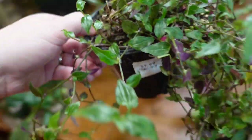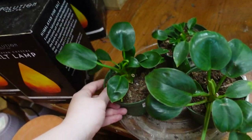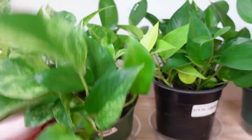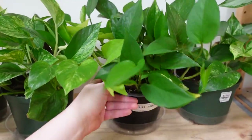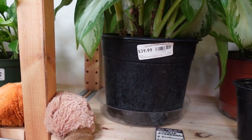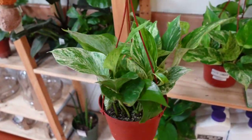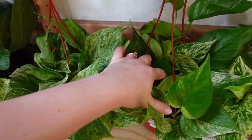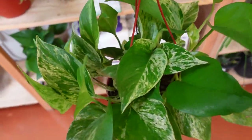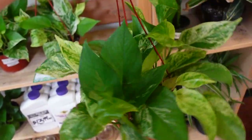Over here we have some little Bridal Veil vine at $10, and some little green Congos also at $10 each. Over here we have some Marble Queen Pothos for $20 each and they all look really, really good. We also have some more Aglaonema in bloom — $40 for this large 10-inch pot. And we've got some hanging beautiful Marble Queen — oh my god, that is so gorgeous at $24.99. This one is even putting out a Snow Queen sport, which is really nice.